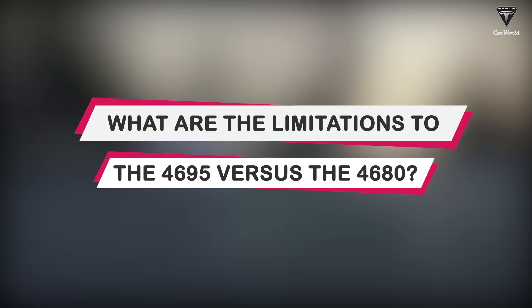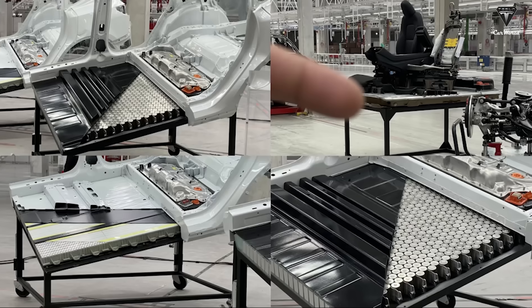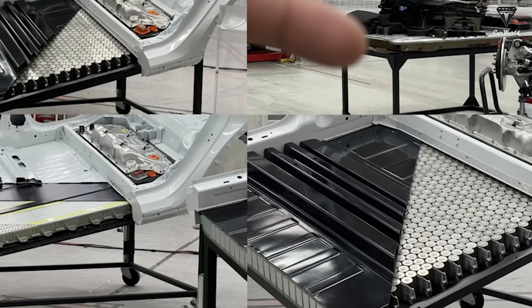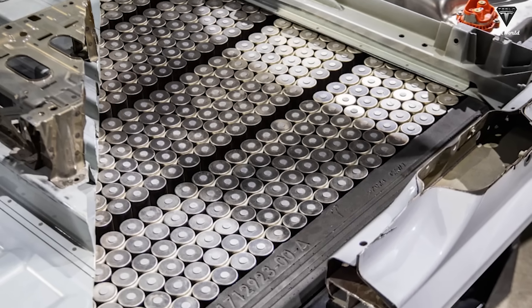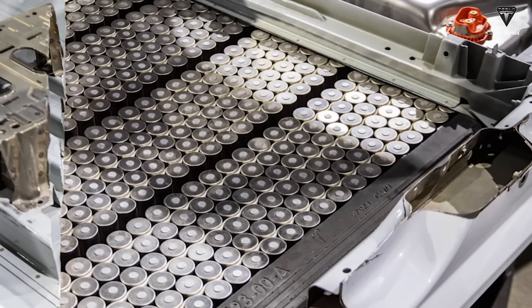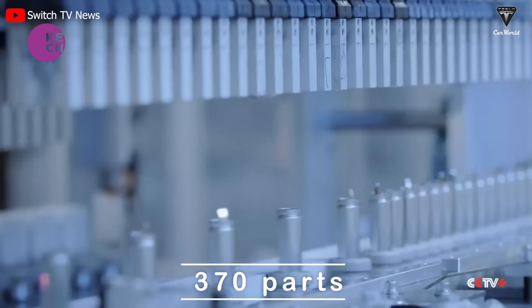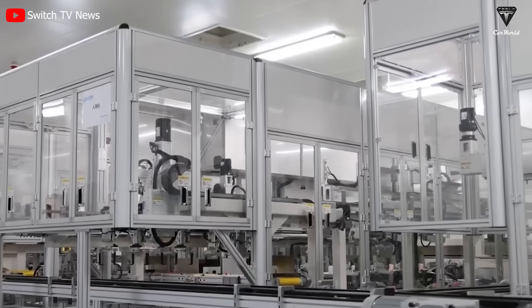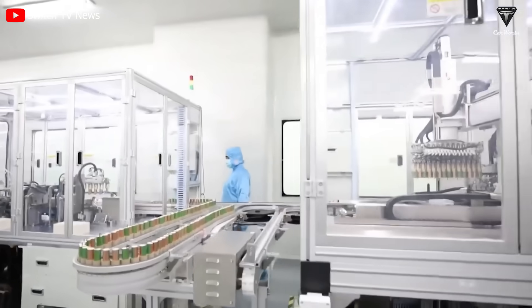What are the limitations of the 4695 versus the 4680? Because the mechanical strength of the 4680 battery is higher, it is more suitable for CTC — cell to chassis — technology. Tesla has eliminated the battery cover on the 4680 battery array, increasing space utilization. In terms of manufacturing costs, Musk said that after adopting the CTC plus integrated die-casting technology, 370 parts can be saved, the body weight can be reduced by 10 percent, and the battery cost per kilowatt-hour can be reduced by 7 percent.